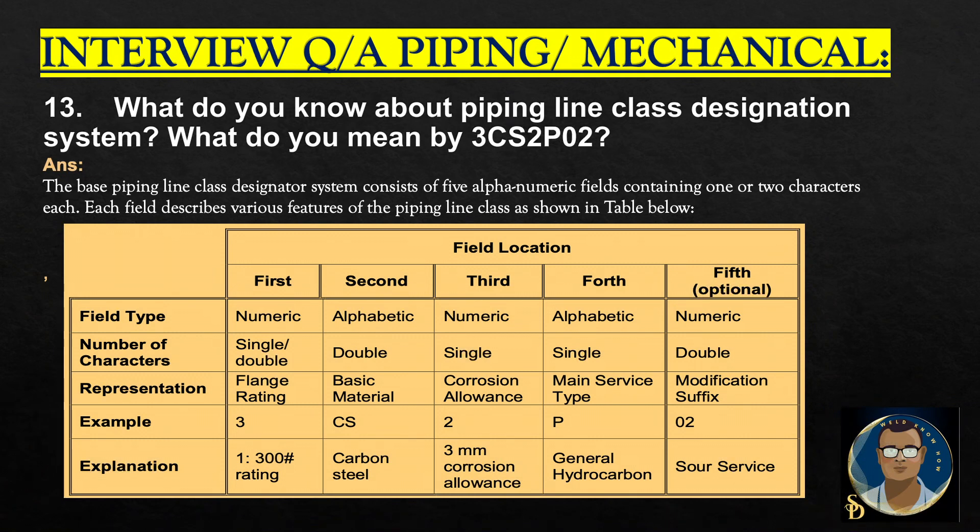What do you know about the piping line class designation system? What do you mean by 3CS2P02? This is from Aramco Standard SASL 105. The base piping line class designator system consists of 5 alphanumeric fields containing 1 or 2 characters each. Each field describes various features of the piping line class. The line material designation 3CS2P02 is explained as follows: 3 means 300-pound rating of the flanges, CS means the basic material which is carbon steel, 2 is the corrosion allowance of 3 millimeters, P is the main service type — here it is general hydrocarbon, and 02 is the modification suffix indicating sour service.